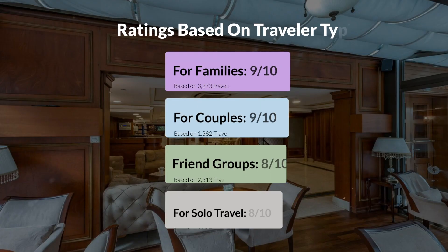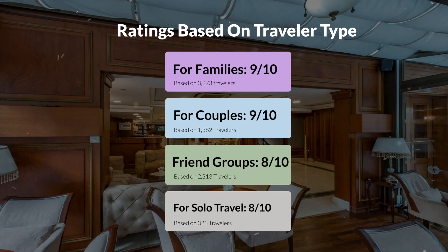Now, let's move on to our personal ratings for this hotel depending on the type of traveler. For families: 9 out of 10. For couples: 7 out of 10. For friend groups: 8 out of 10. For solo travel: 8 out of 10.